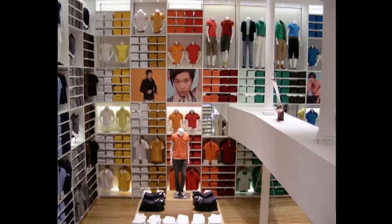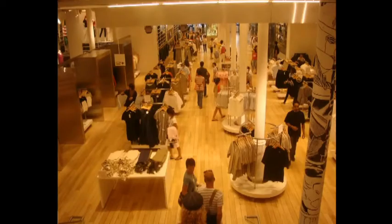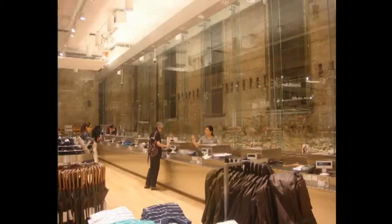Here you've got huge polo shirt racks all the way to the top of the ceiling, and it's created a really impressive scale — you forget that it's a value retailer. Uniqlo established really in 1984, and their first store was in Hiroshima. They've really developed around the world into one of Japan's leading clothing stores.